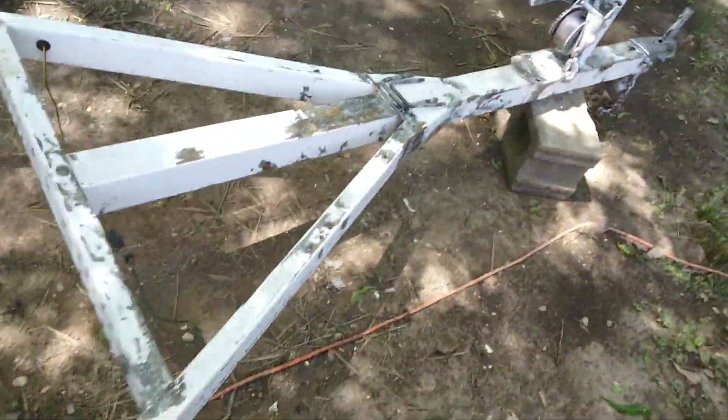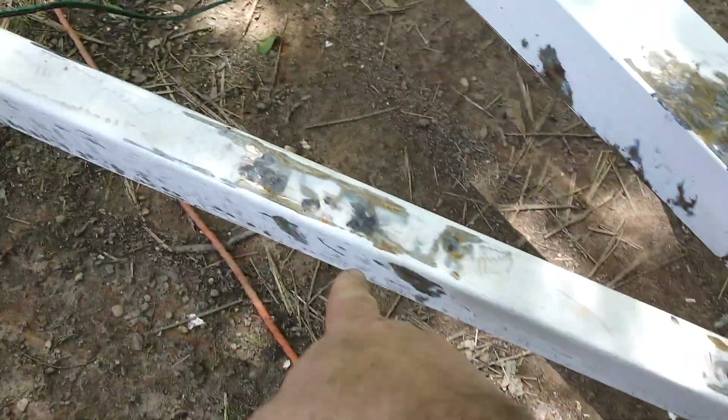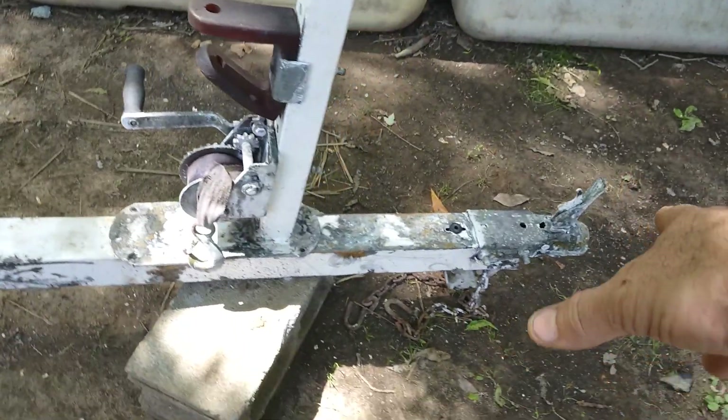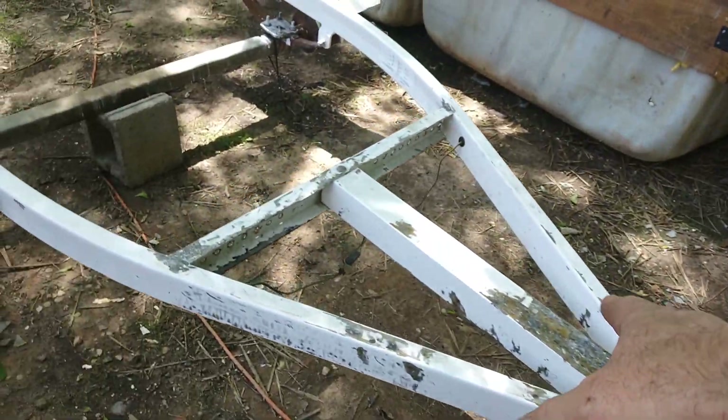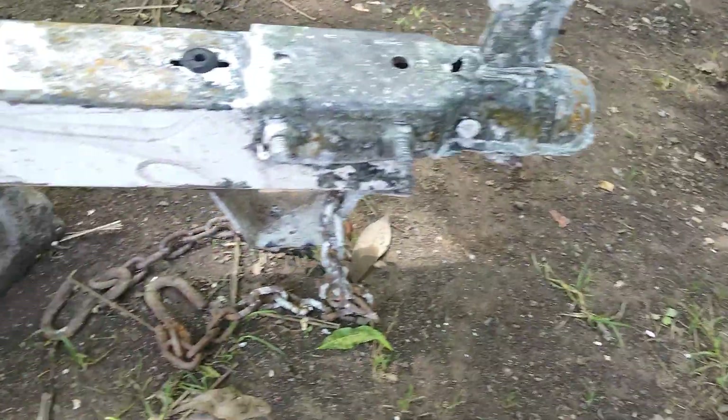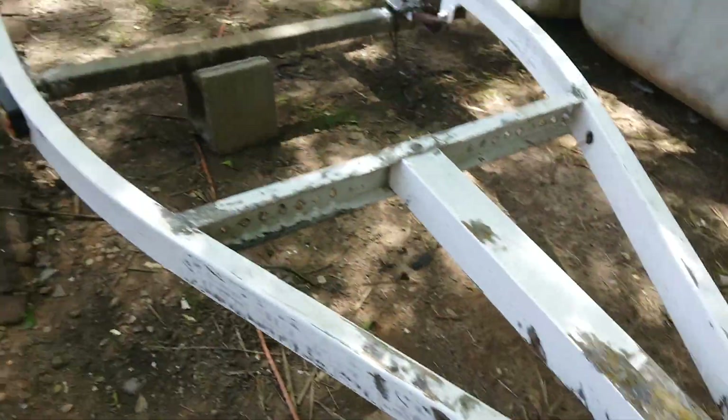We did the rust repair on the jet ski trailer yesterday. Now it did rain last night and it started new rust, but it killed all the old rust. So we're in good shape there — we've got to spray it again to get the new rust from last night's rain. All our nuts and bolts are cleaned up, all the rust is off. It is now a rust-free trailer.